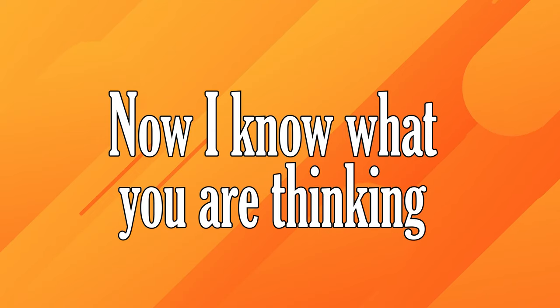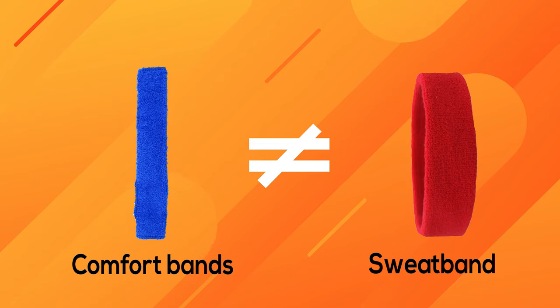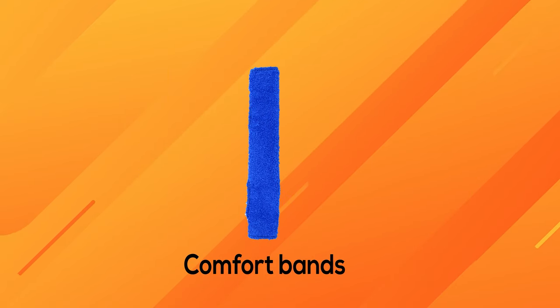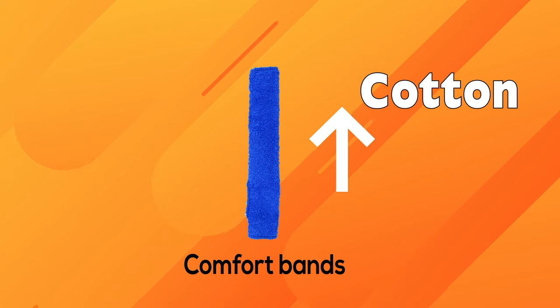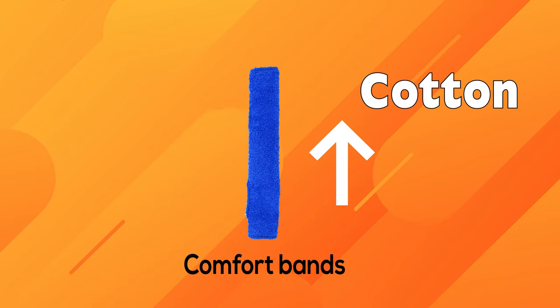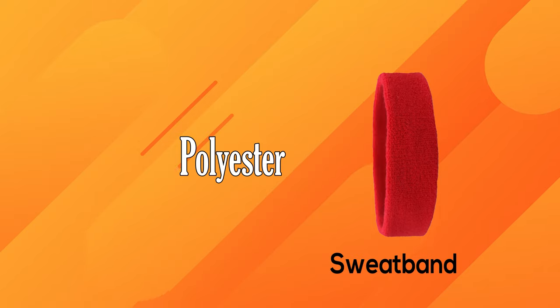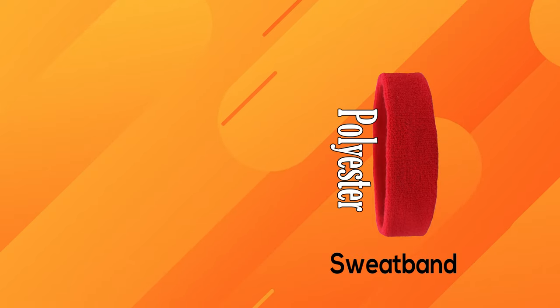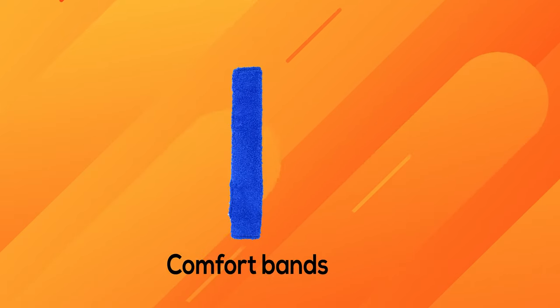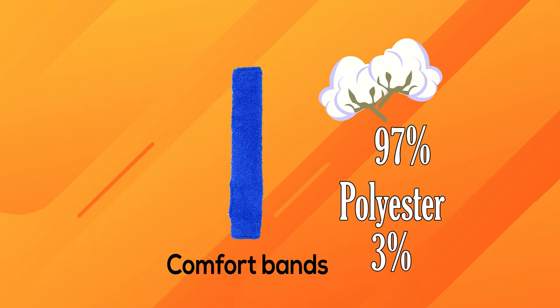Now I know what you're thinking — these comfort bands are just sweatbands, right? Wrong! Not all sweatbands are created equally. When shopping for a sweatband of any kind, make sure to look for a high cotton content in order to get maximum sweat absorption. Most sweatbands have high amounts of polyester in them, and polyester does not soak up moisture. Comfort bands are made of 97% cotton and 3% polyester, so you know they're built for comfort and absorption.